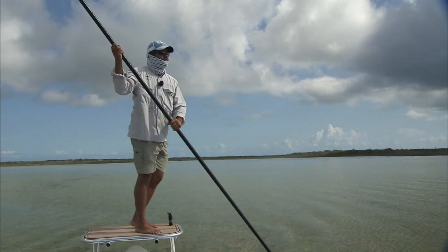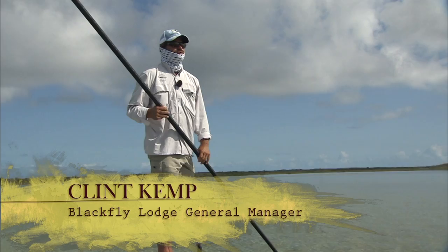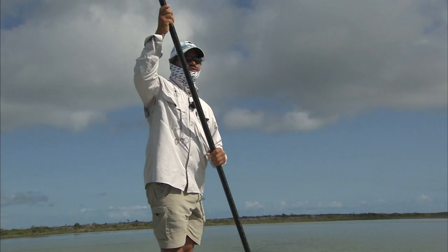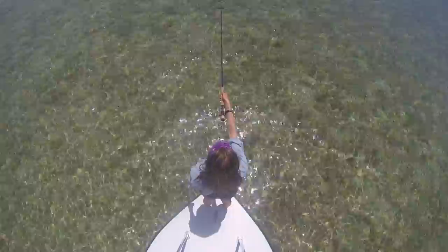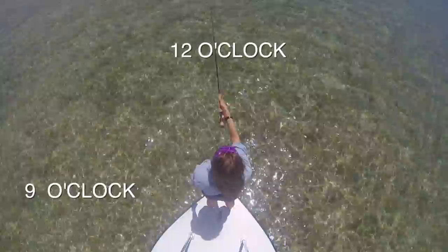We've got some bonefish that are pushing quite a ways away — probably a hundred yards away. I can see them pushing now. So as we approach them, it's going to be important that you know how far they are and where they're at: distance and direction. I'm going to always call both of those things for you. The tip of the boat — the bow — is always 12 o'clock. Nine o'clock is over here to the left and three o'clock to the right, and in between.